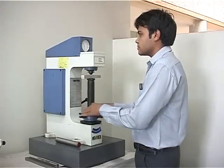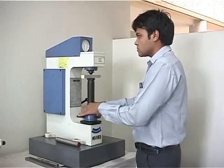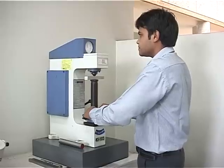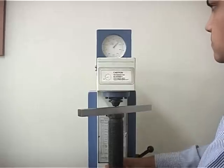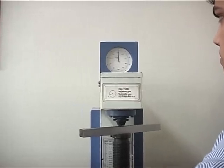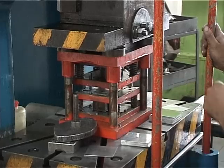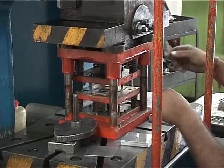Hardness tester: It makes sure and provides us the projection that the material we are going to use for our product is meeting the required hardness for easy manufacturing operations and sufficient strength to every product.